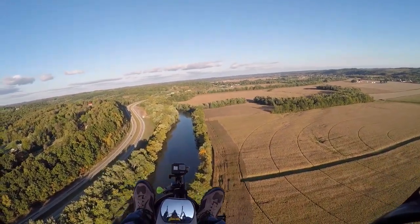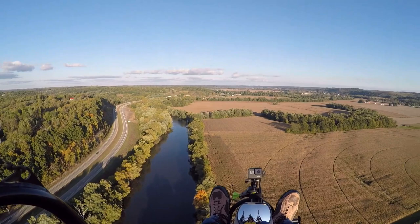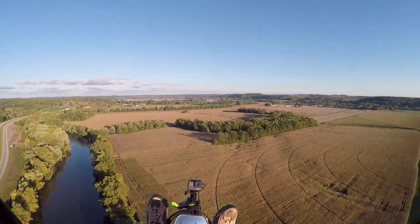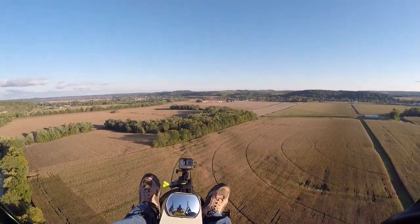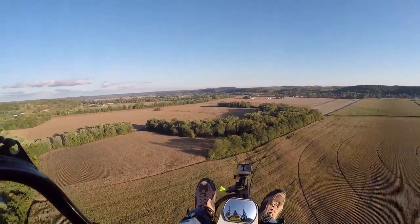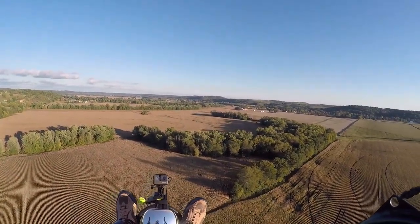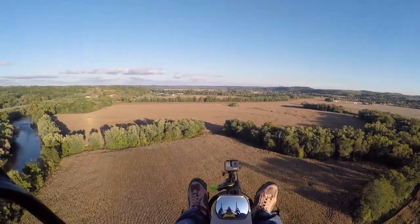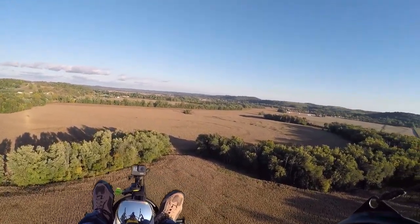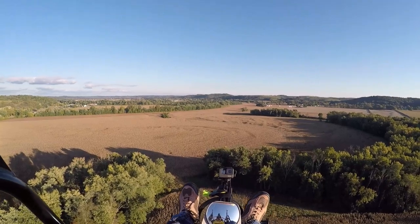39, 40 miles an hour, cruising with the wind. About 300 feet — a little bouncy down here.